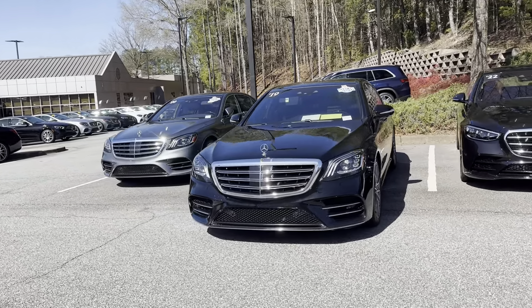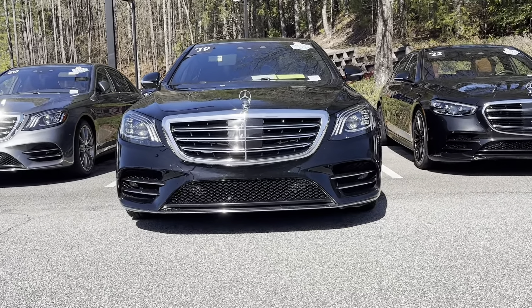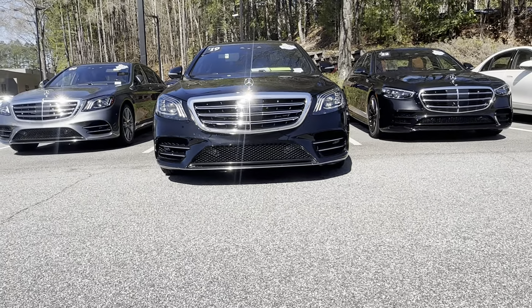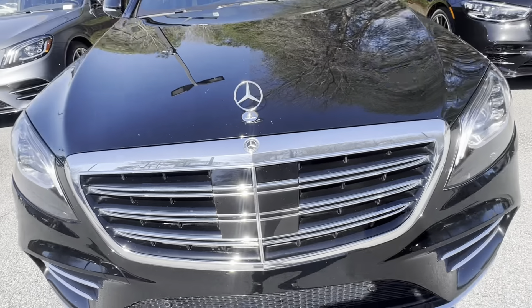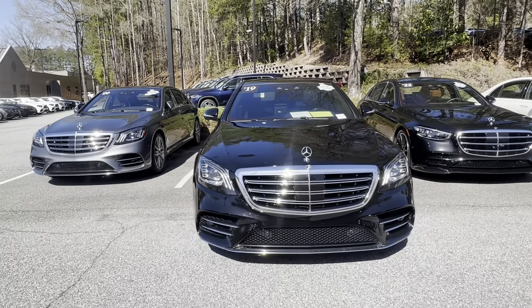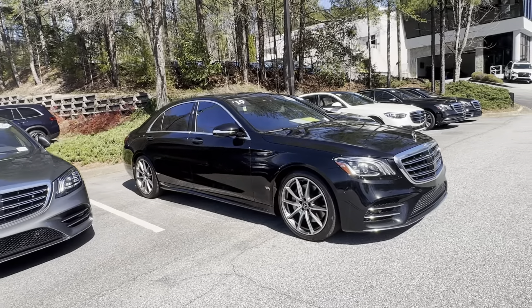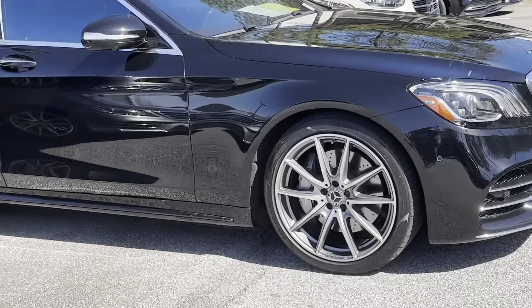At the front grille, you do have your sensors and also your radar that's going to be inside of here. It does have the upgraded AMG wheels — has a really good look to it, they're multi-spoke.